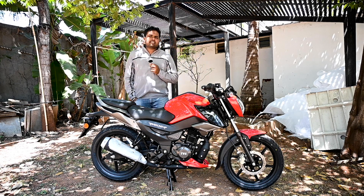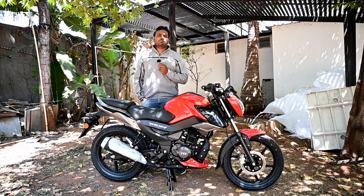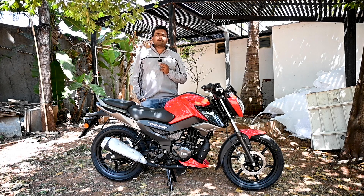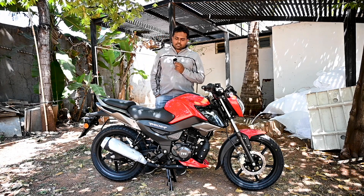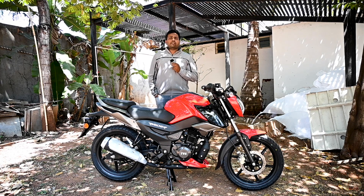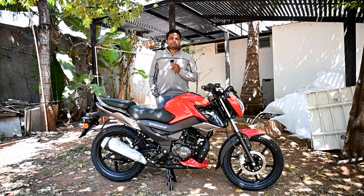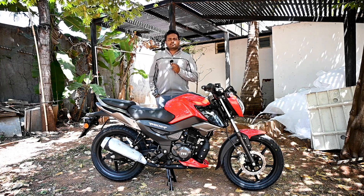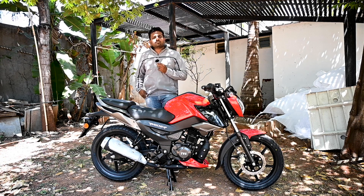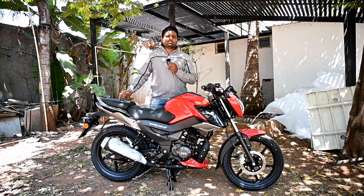Before we start discussing about the features available with the vehicle, we are going to look at the specs. When it comes to the specifications, this is 124.8cc which is 125cc, and the BHP is around 11.2 horses, and the torque is also close to 11.2 Newton meter.